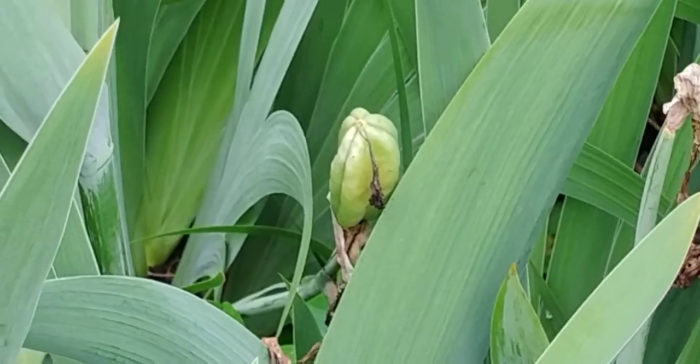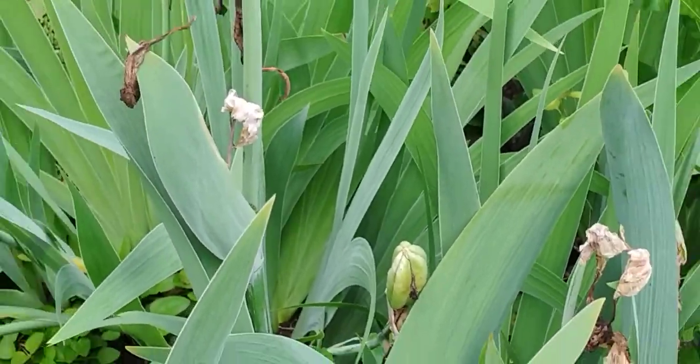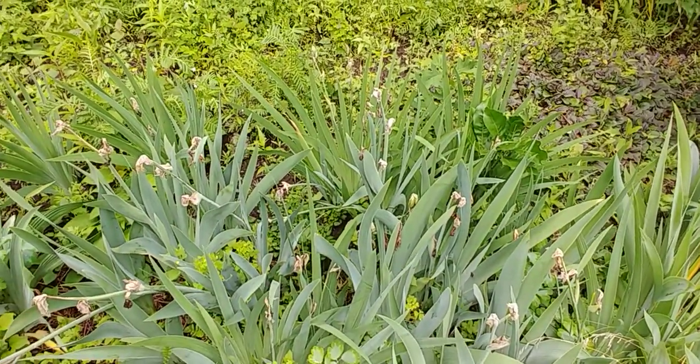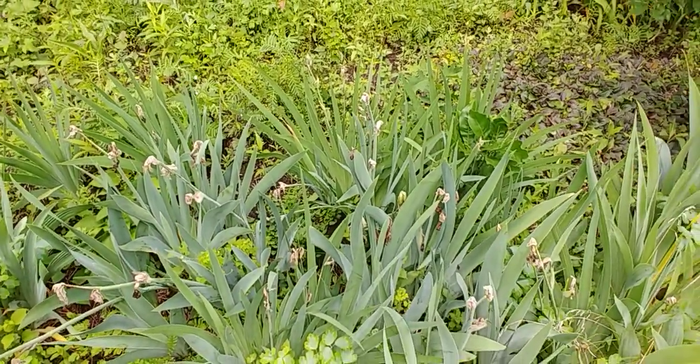Zoom in on that. And so that's basically the fertilized, pollinated iris flowers. They'll form seed pods, and then they'll scatter the seeds. It'll be interesting to see if they're hybrids or not. Who knows?